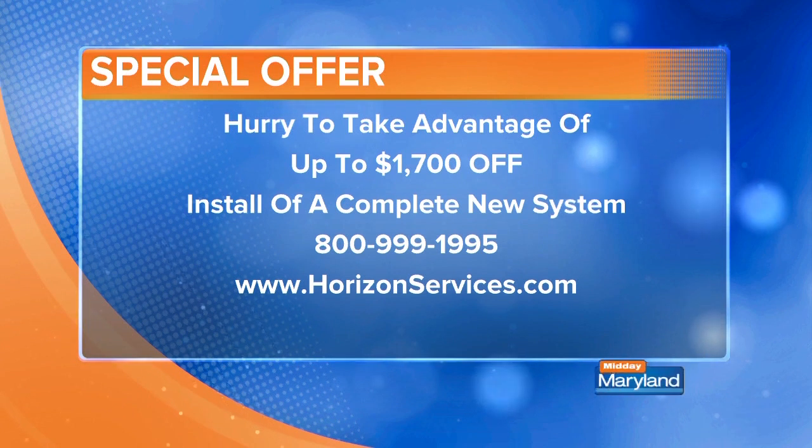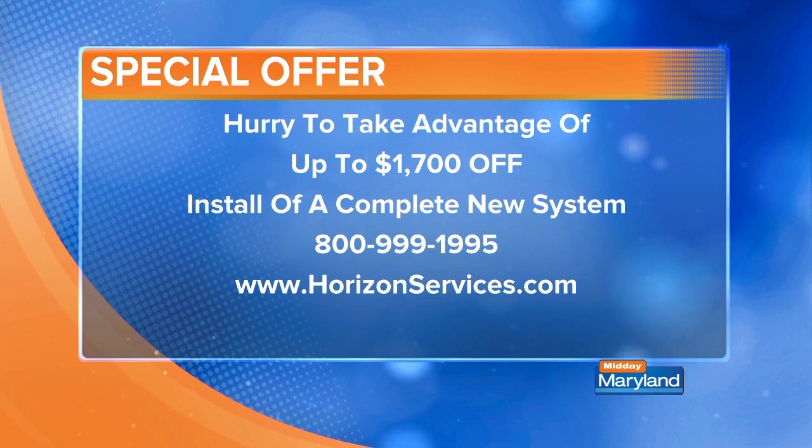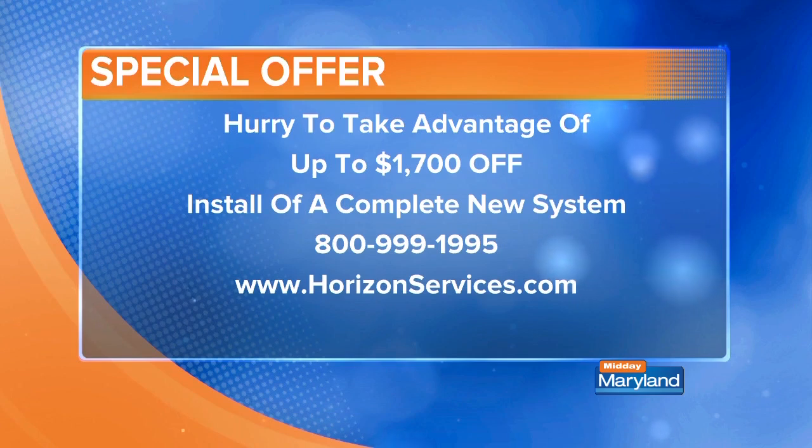You can call Horizon Services at 800-999-1995 or go online to horizonservices.com. They can talk to you about air conditioning and any other issues — they do it all. Thank you so much for being here, Chris.